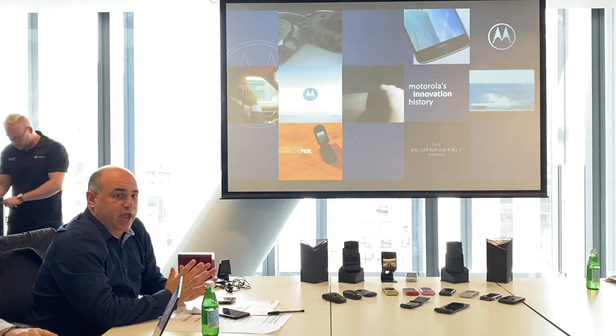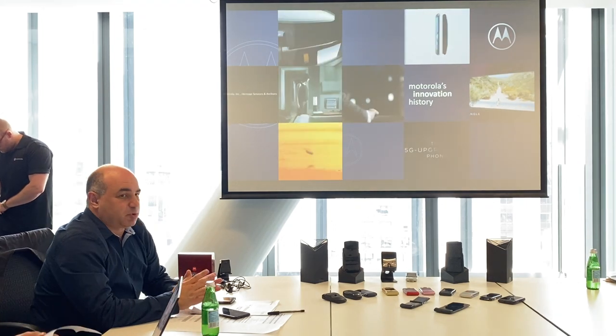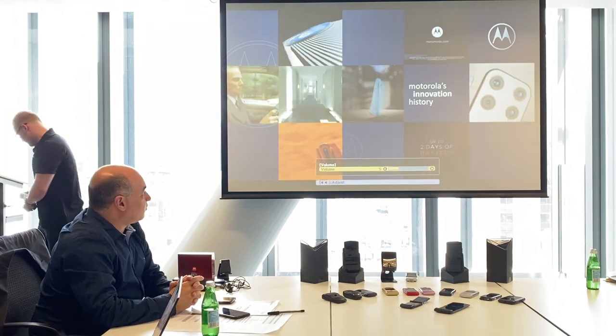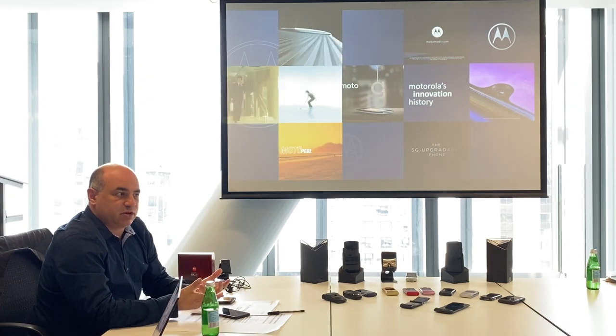The Razr brand is very synonymous — you say Razr, everybody knows Razr. It's probably the only phone in the world that's made it to Monopoly as a little icon on the Monopoly board set. And we continue with that innovation today.